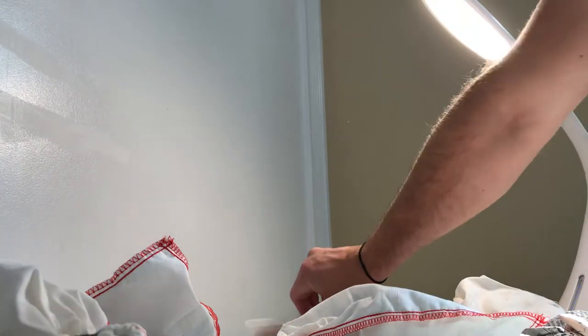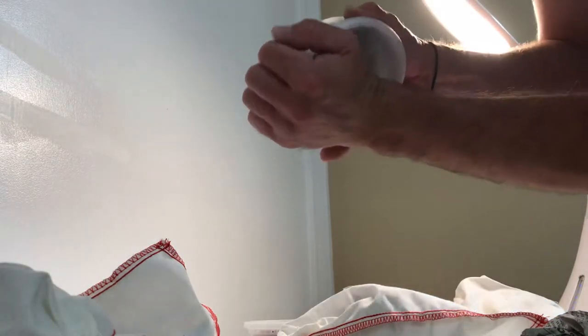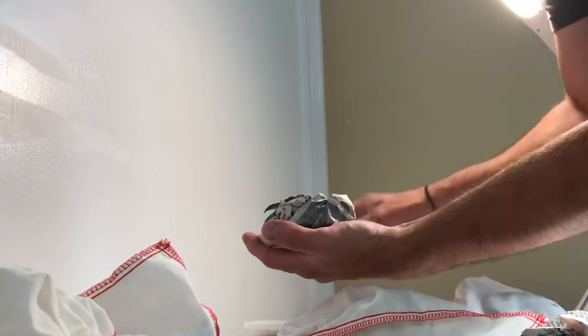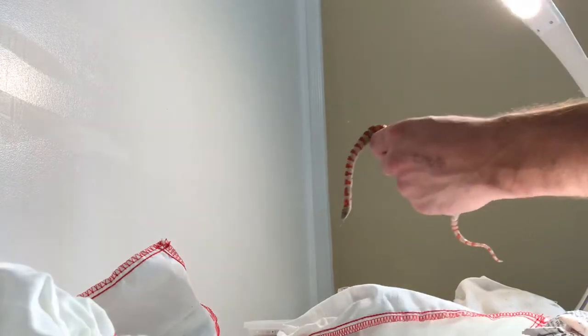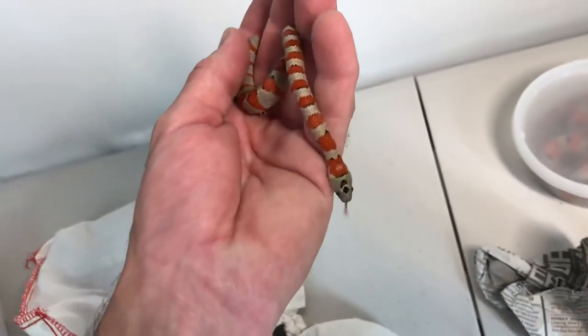If you've ever held like a California Kingsnake or something of that nature, you know, you can't always trust that they're not gonna bite. Light phase right there. There's another light phase in here — we can pull this guy out real fast. If I'm talking about reduced black, this is a pretty darn good example. There's not much black to speak of.